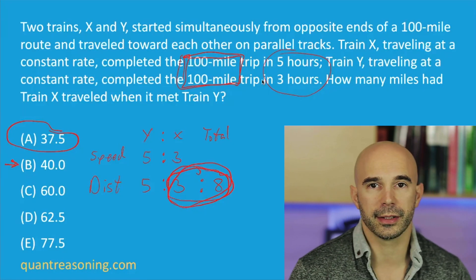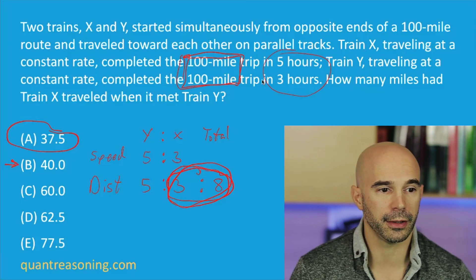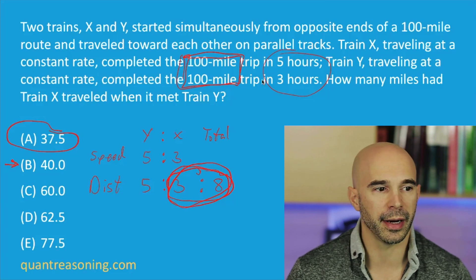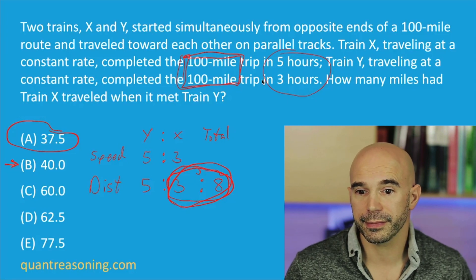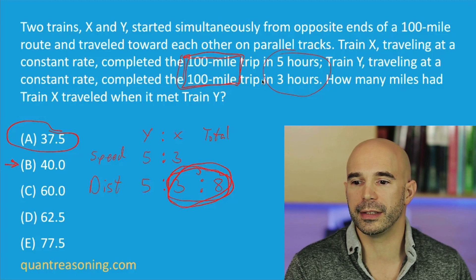If you are going to use pen and paper, this is all I would expect to see on your paper. And after doing a few of these, you probably don't even need pen and paper. The traditional approach would involve an RTD chart with X, Y, and their speeds. By the way, what is the speed in miles per hour for either train? I don't know — and it's irrelevant. Realizing that the actual speeds of these trains are irrelevant — we just need to know the ratio of their speeds — that's precisely what's being tested in the next question.